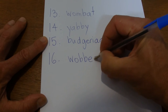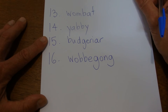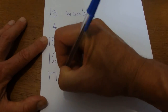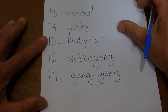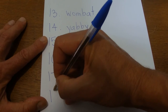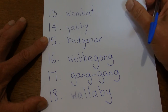A wobbegong is not dangerous. I think they grow to about a couple of metres — that's about it. They're called a wobbegong. The next one is another type of parrot called a gang gang — a gang gang cockatoo. They're a big black bird, and they're called a gang gang. The next one is a wallaby — very much like a kangaroo but smaller. They're called a wallaby.